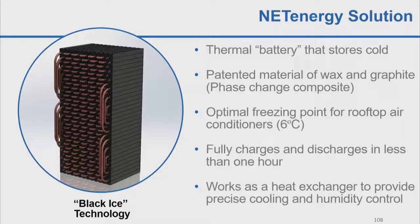First, it has an optimal freezing point of about 40 degrees Fahrenheit, which significantly increases the efficiency of the air conditioner. Second, it has a very high thermal conductivity — ten times higher than water and ice as a storage medium — so it can fully charge or discharge in less than one hour. Lastly, it works as a heat exchanger, so you can integrate it with a single-speed compressor in an air conditioner but provide variable speed cooling.